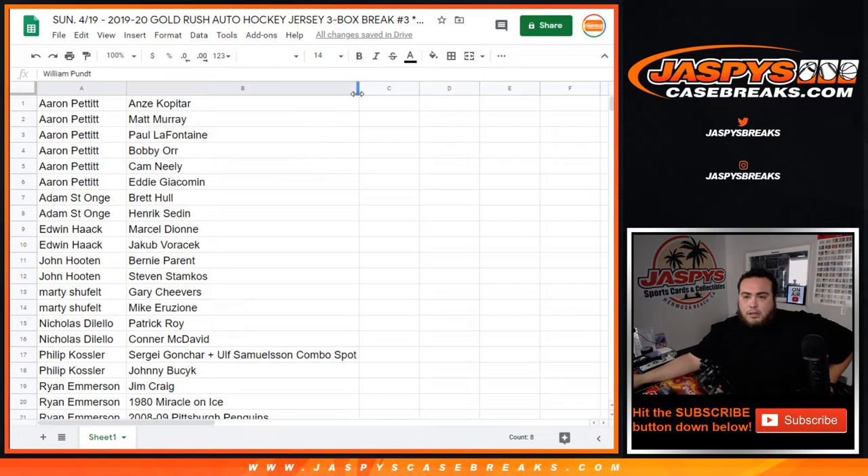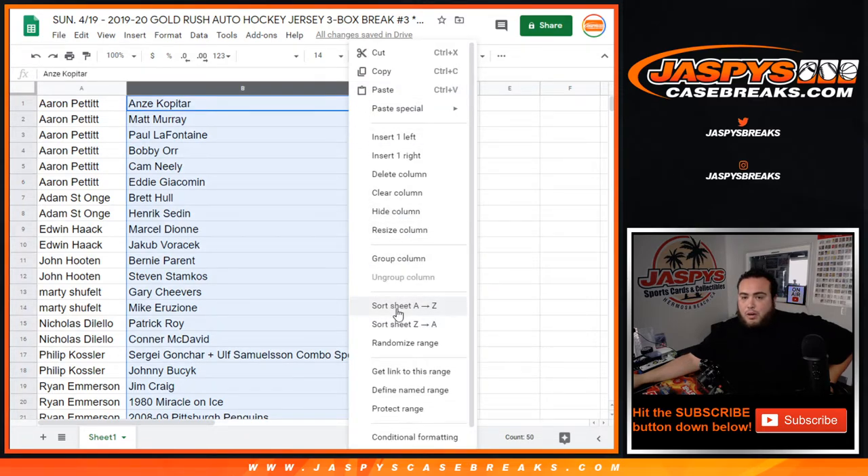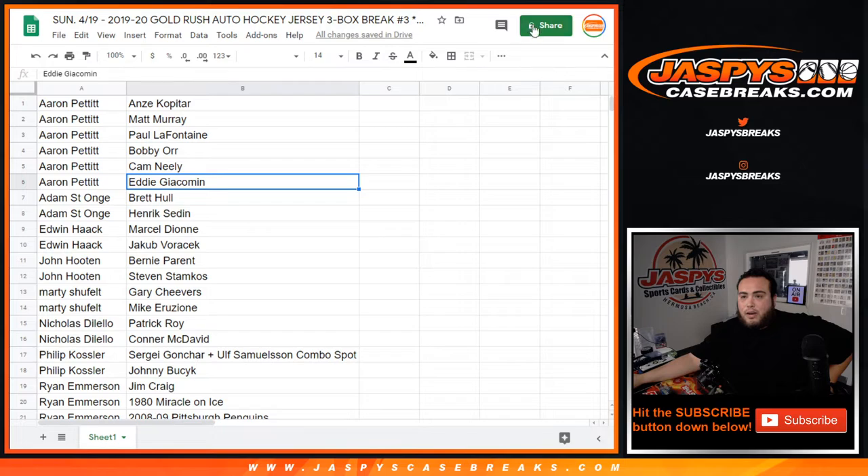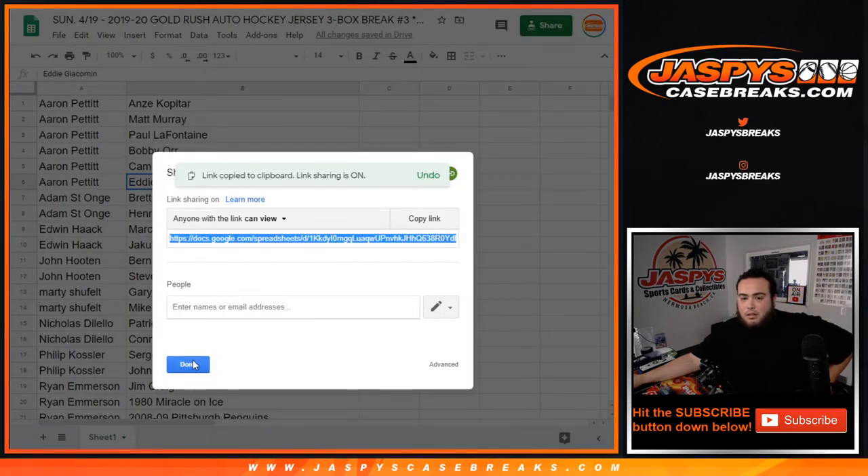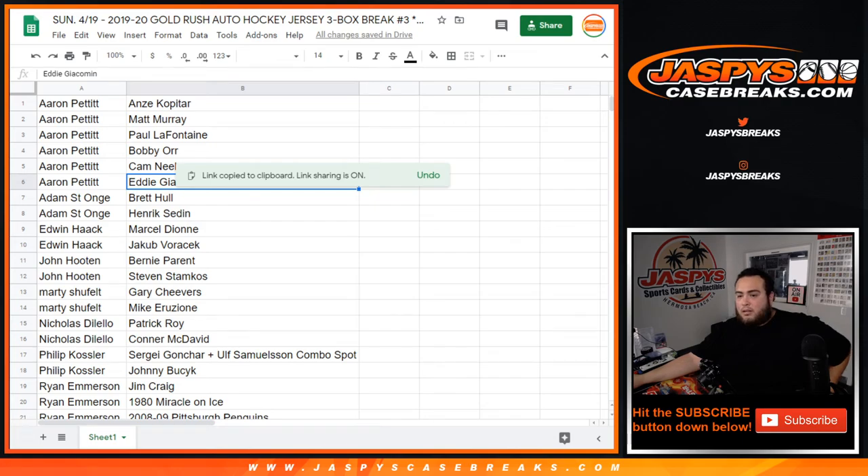So there you go, guys. Give you guys a quick minute if you want to make any trades. I'll leave it this way and then I'll alphabetize it — I'll share the link with you guys so that way we can do this.